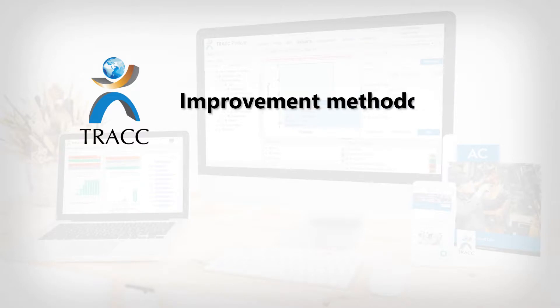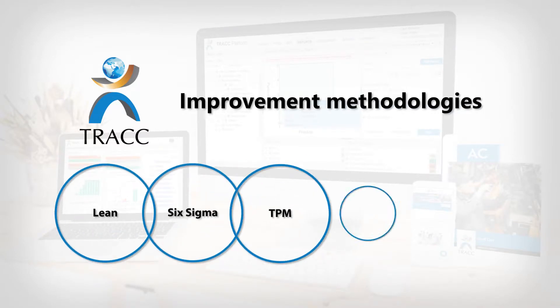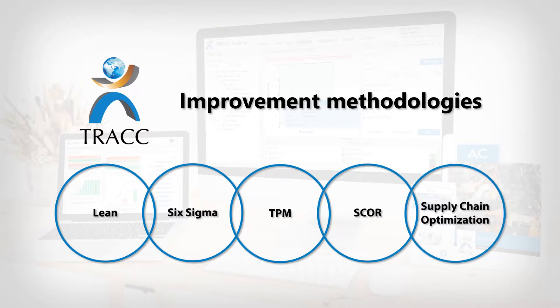Track draws on improvement methodologies such as Lean, Six Sigma, TPM, SCOR, and supply chain optimization, and views business processes in their entirety.